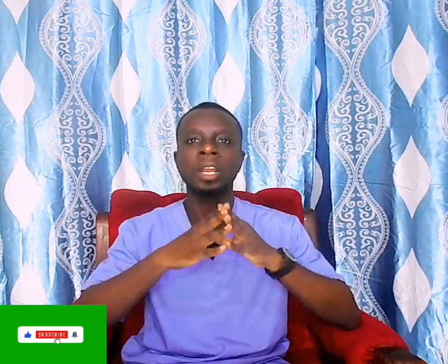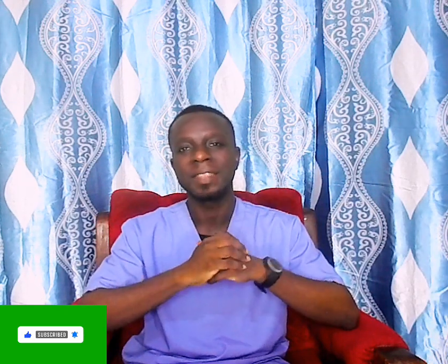Thank you for watching. If you enjoyed this video, kindly give us a thumbs up by tapping the like icon on the screen and share this with all your loved ones, especially the women. Always remember that God wants you healthy. Your health is your life.